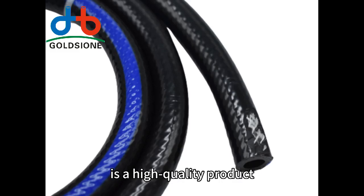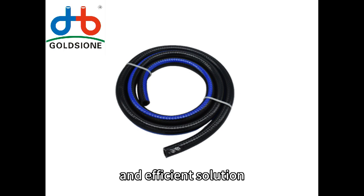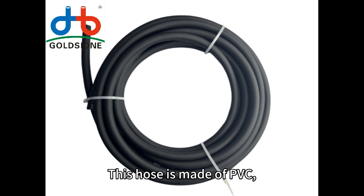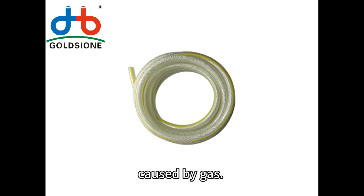Golds Yone PVC LPG Hose is a high quality product designed to provide a safe and efficient solution for gas transportation. This hose is made of PVC, a special material that resists the chemical aggression caused by gas.